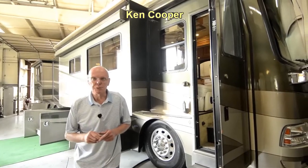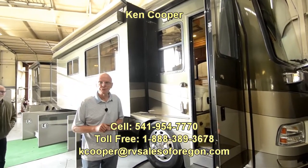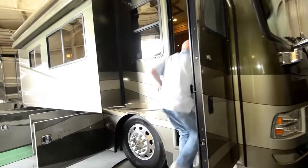Hi, I'm Ken Cooper with RV Sales of Oregon in Eugene. I'd like to share with you this 2007 40-foot Monaco Dynasty — a one-owner coach. Absolutely gorgeous. Let's go inside and take a peek at the decor.